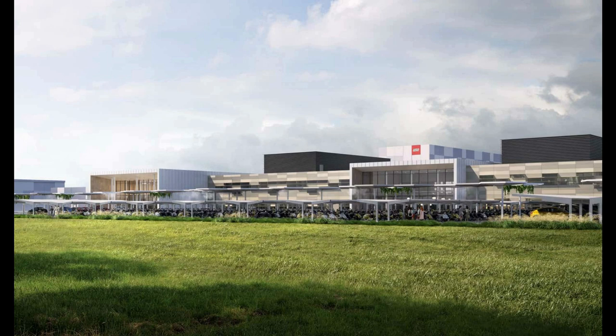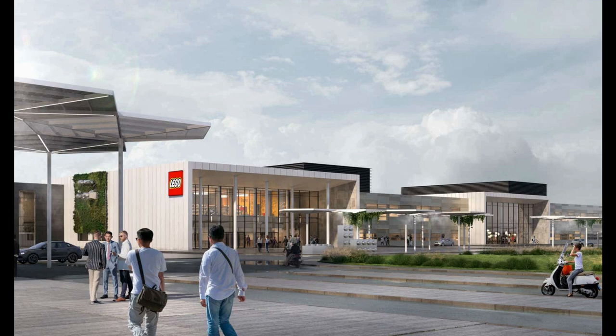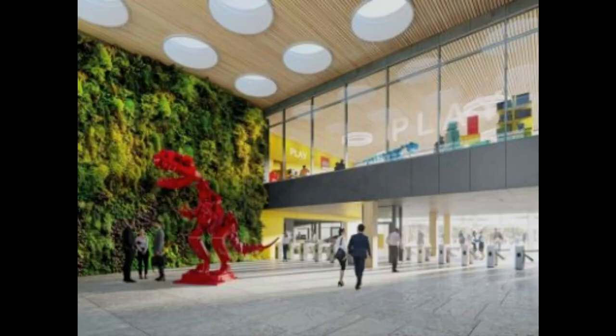Lego have broken ground on a 44-hectare site in Vietnam's Binh Giang Province, near Ho Chi Minh City. The $1 billion project will create 4,000 jobs, become the sixth Lego factory and second in Asia, and become Lego's first carbon-neutral factory. They will begin production in 2024.